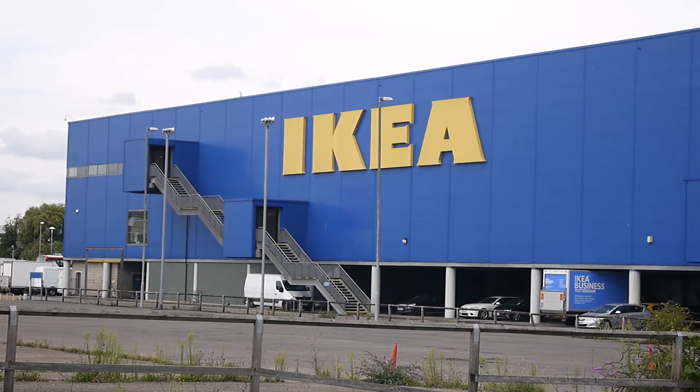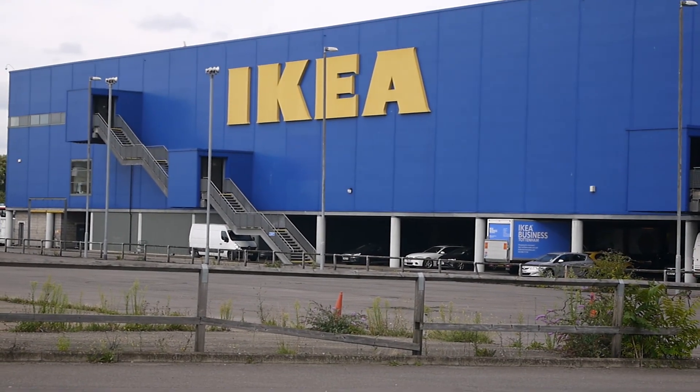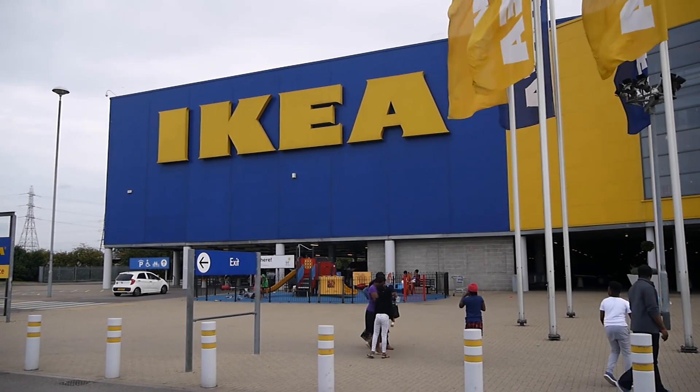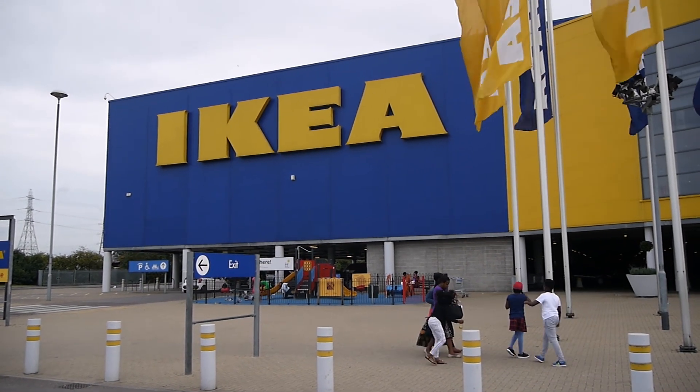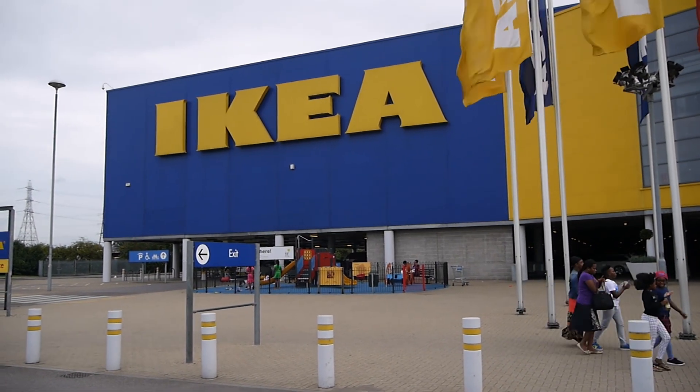IKEA — home of the meatball. This is mildly terrifying, I have to say, but I feel like it needs to be done. It's a dragon that needs to be slain. You even have to speak another language.